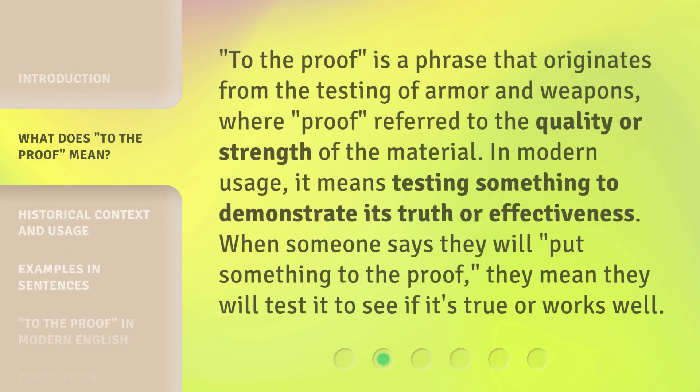'To the proof' is a phrase that originates from the testing of armor and weapons, where 'proof' referred to the quality or strength of the material. In modern usage, it means testing something to demonstrate its truth or effectiveness. When someone says they will put something to the proof, they mean they will test it to see if it's true or works well.